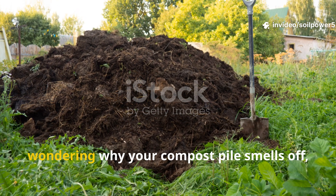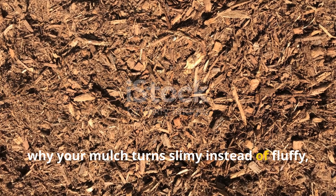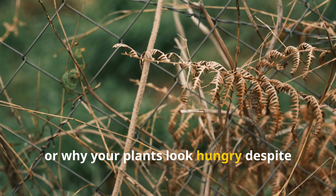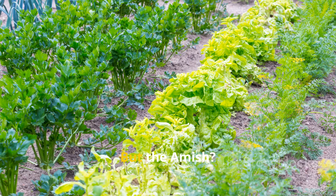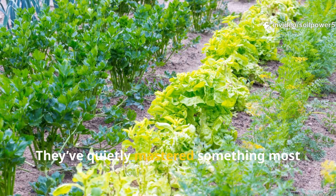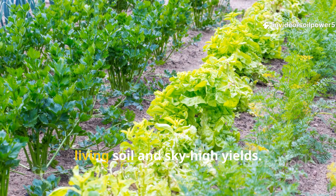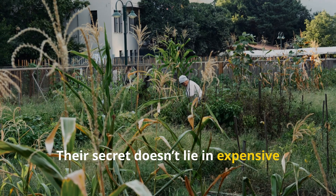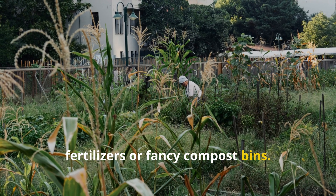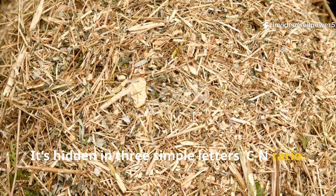If you've ever stood in your garden wondering why your compost pile smells off, why your mulch turns slimy instead of fluffy, or why your plants look hungry despite all your efforts, you're not alone. Every gardener has been there. But the Amish have quietly mastered something most of us overlook. Their secret doesn't lie in expensive fertilizers or fancy compost bins — it's hidden in three simple letters: CN Ratio.